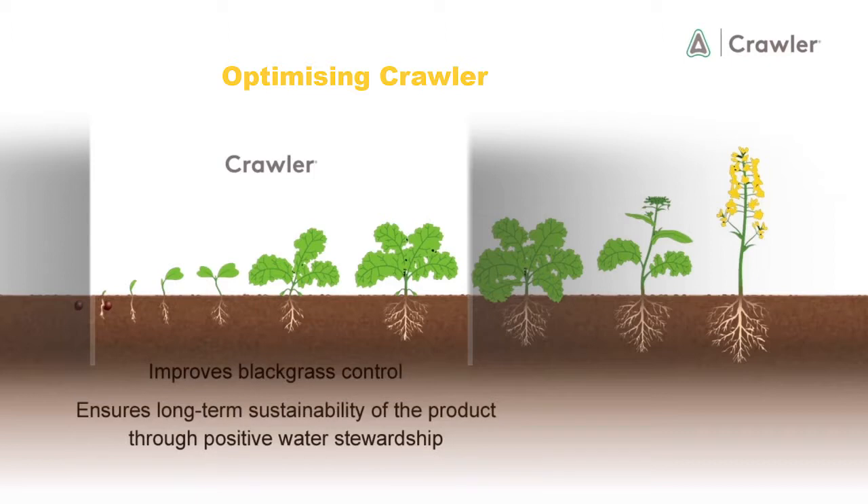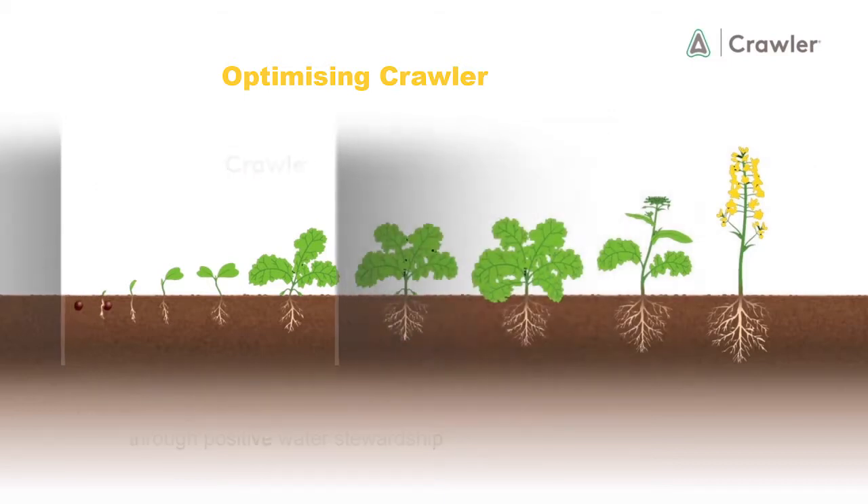It also ensures the long-term sustainability of the product through positive water stewardship, by allowing more time for it to break down before the autumn rains, thus reducing its levels in surface water.